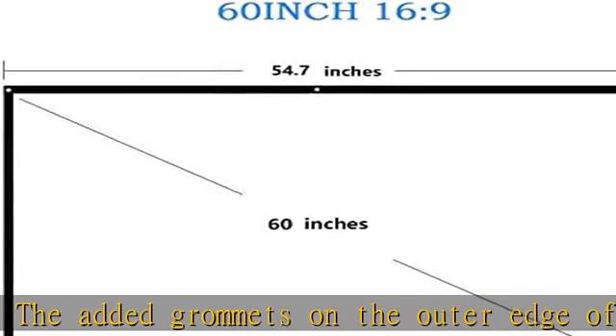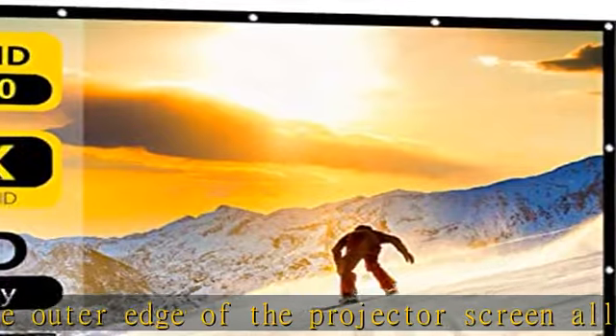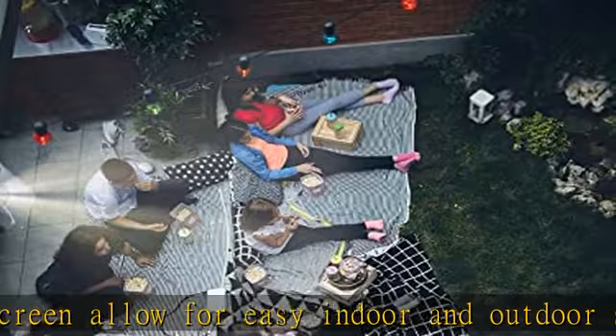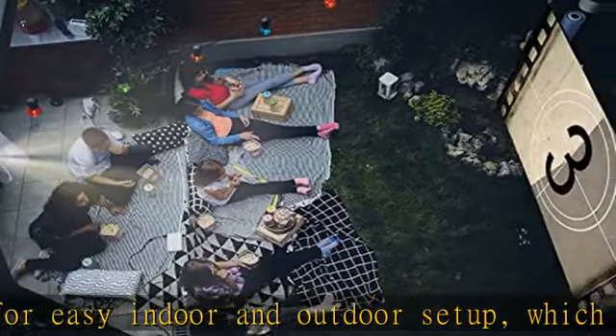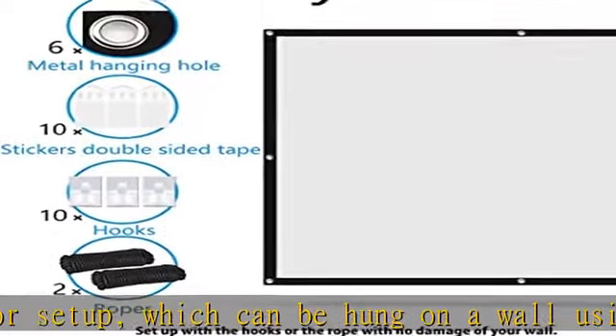All Nelzemi projector screens have 24 months replacement and 30 business days full refund warranty. If you have any questions, please contact us first. Check the description to get this product today at the best price.